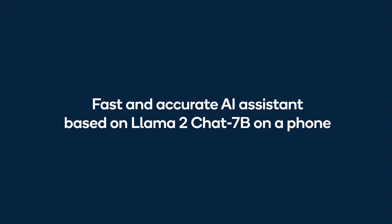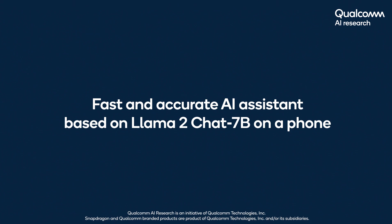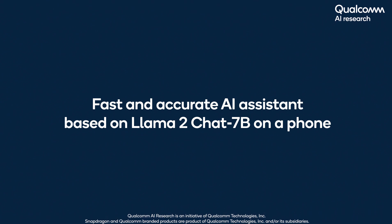Welcome to our fast and accurate AI assistant demo presented by Qualcomm AI Research, where we show the 7 billion parameter Llama 2 chat running on a smartphone at a high token rate.